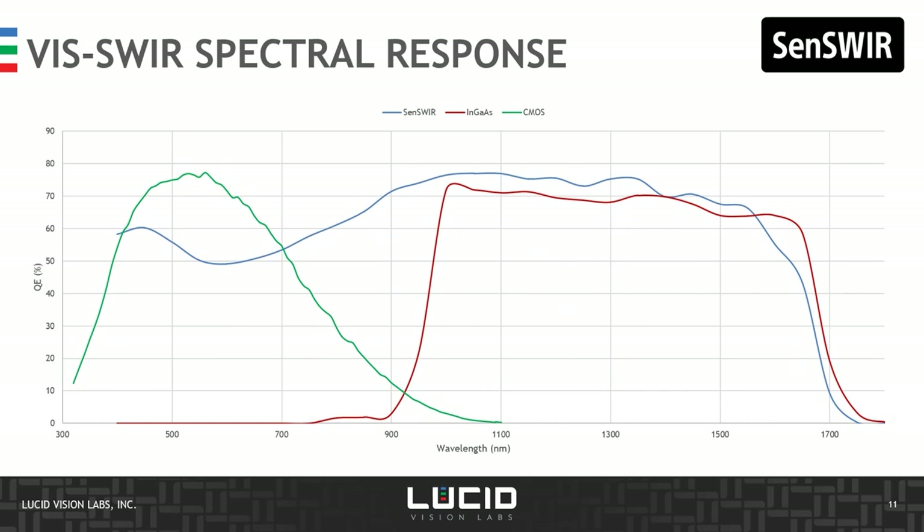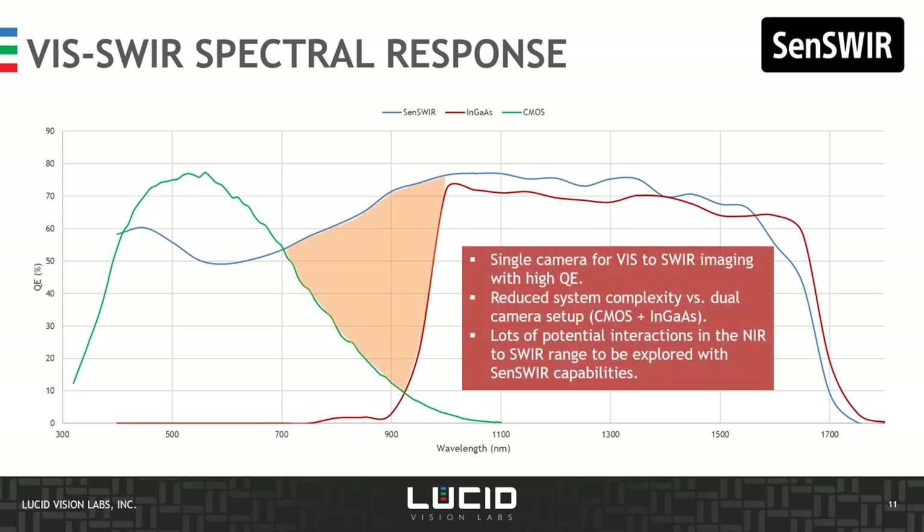Here we see the quantum efficiency of the SensWear image sensor compared to a standard CMOS and an InGaAs sensor. The SensWear is sensitive from 400 nanometers all the way to 1,700 nanometers, effectively covering the visible plus short-wave infrared range, and it is highly sensitive in the near-infrared region where very few sensors currently have high quantum efficiency. This sensitivity across visible and SWIR can allow using a single camera where before a visible camera and a SWIR camera were required — especially helpful for complex optical systems such as telecentric lenses or microscopy applications. There is also significant potential in life science and other fields leveraging this high near-infrared quantum efficiency.